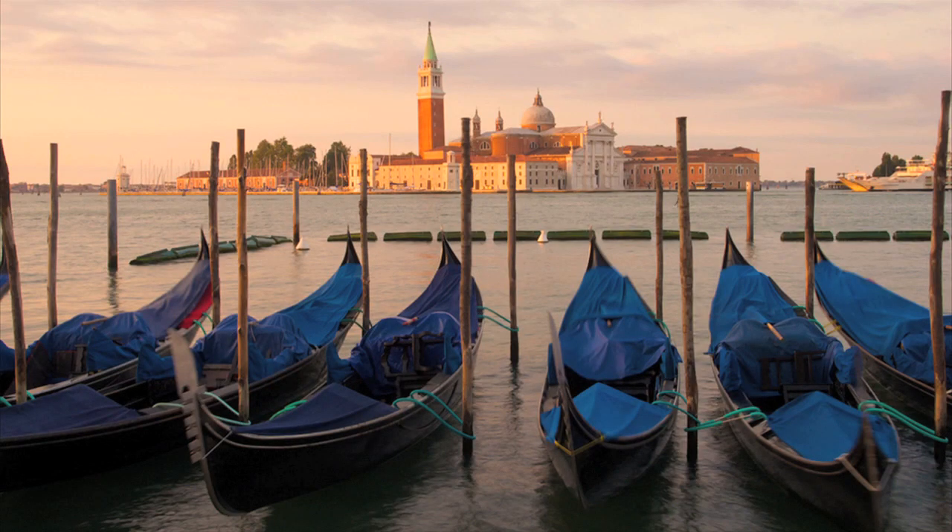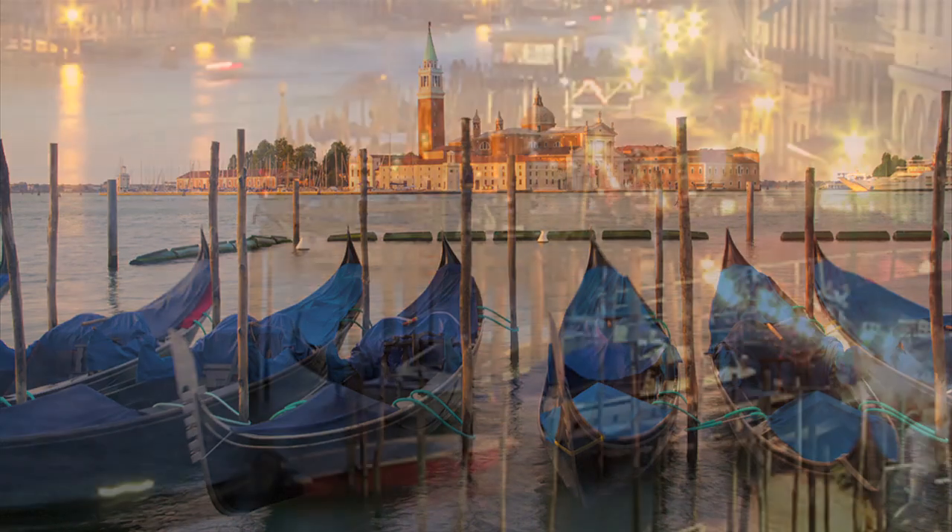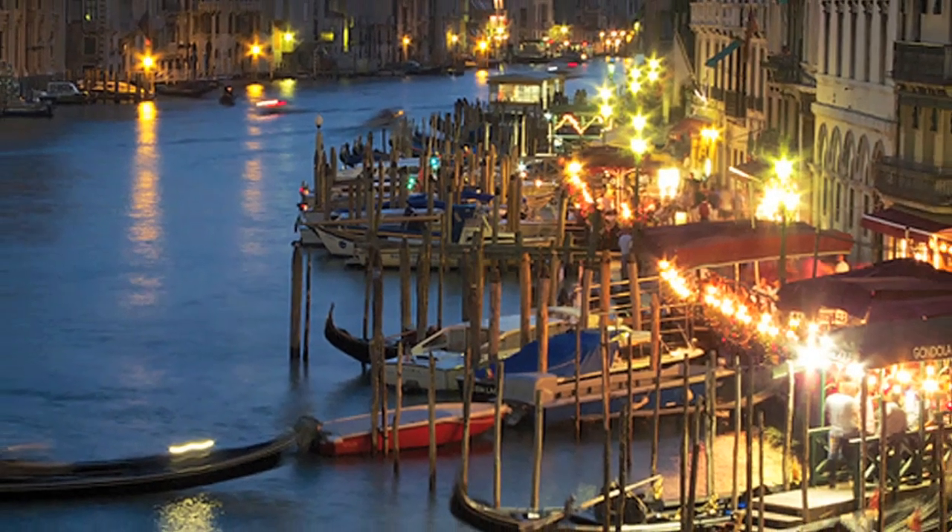The 12 megapixel sensor is back-illuminated and highly sensitive, which means that the camera seems to suck light in, even in low light conditions.